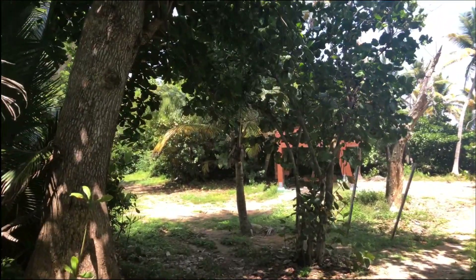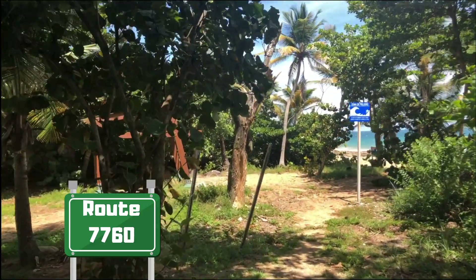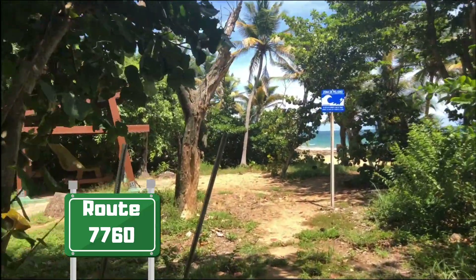There is a small, sandy parking lot just north of the lighthouse off of Route 7760 that leads down to the beach, with easy access up to the lighthouse.